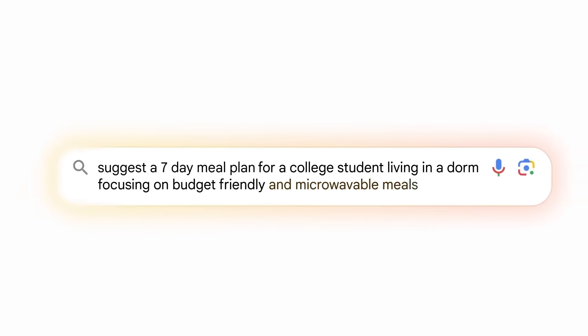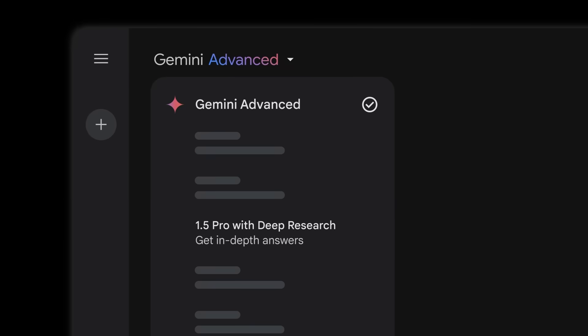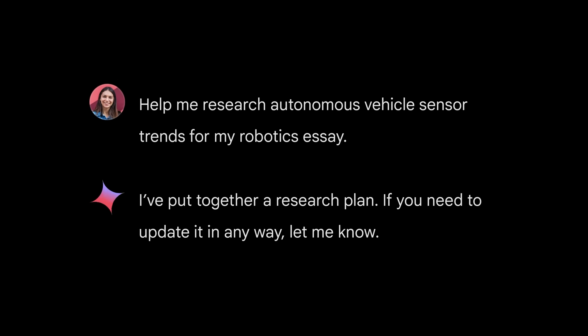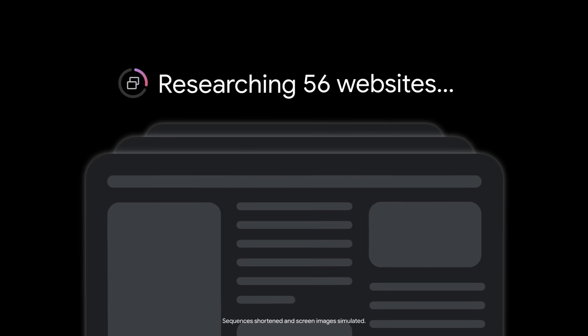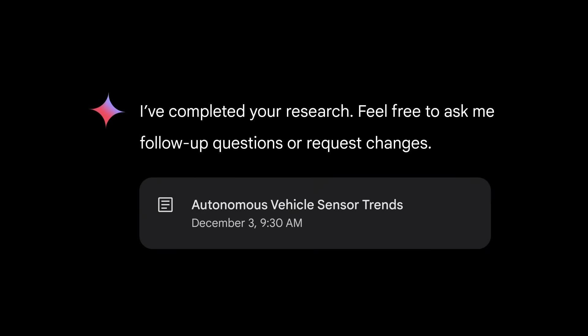This feature is expected to roll out more broadly early next year. For more advanced tasks, there's something called Deep Research. This tool acts as a personal research assistant, using Gemini's long-context understanding and advanced reasoning to compile detailed reports on complex subjects. It's already available for users of Gemini Advanced, making it a powerful resource for tackling difficult or time-consuming research tasks.